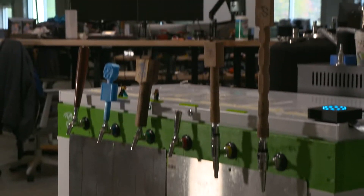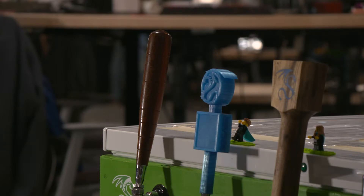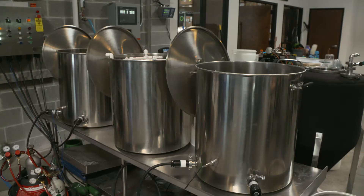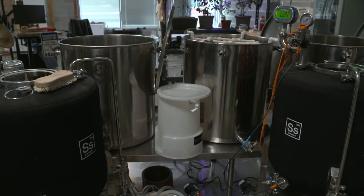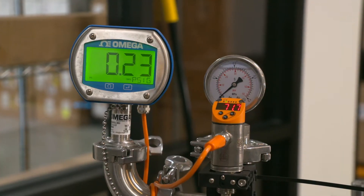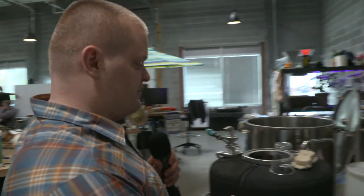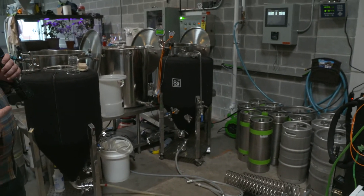This is actually a really fun range to play with. It's a full one barrel system — three vessels. We have a hot liquor tank on the far right, a mash tun in the middle, and then we pump the wort from the mash tun into the boil kettle and boil for about an hour, adding hops and so forth. We then transfer it over to the unitanks, which are our primary and secondary fermentation as well as conditioning.